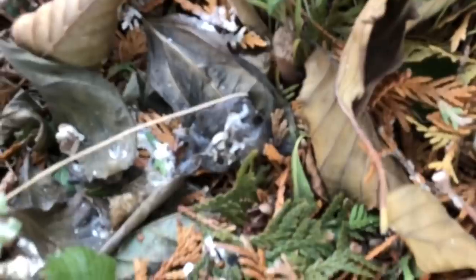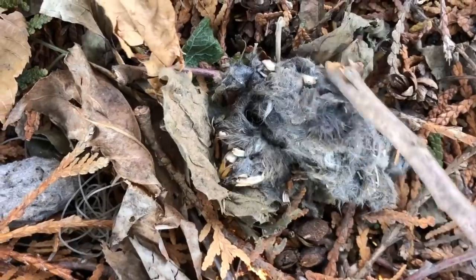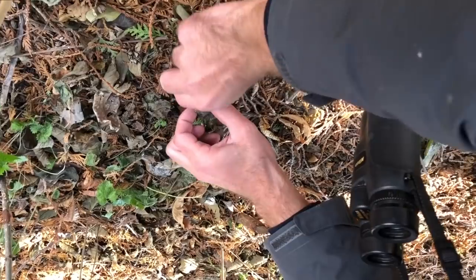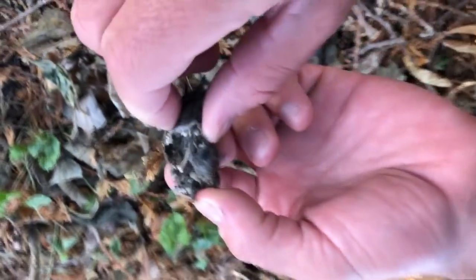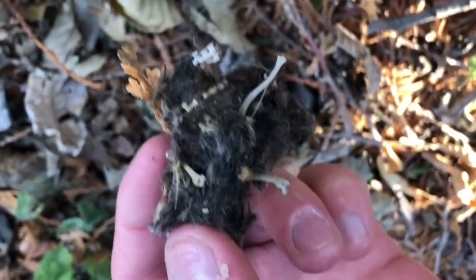You can also tell what kind of owl you're dealing with based on the size of the pellet. You can see mice teeth right in here. Eddie is opening up one of these pellets — this one is basically frozen, which is another indicator it's probably old. Breaking this one open: look at that, we've got bones in there. Imagine eating all of this and then having to cough it back up. You should always wash your hands after handling pellets, no matter what.